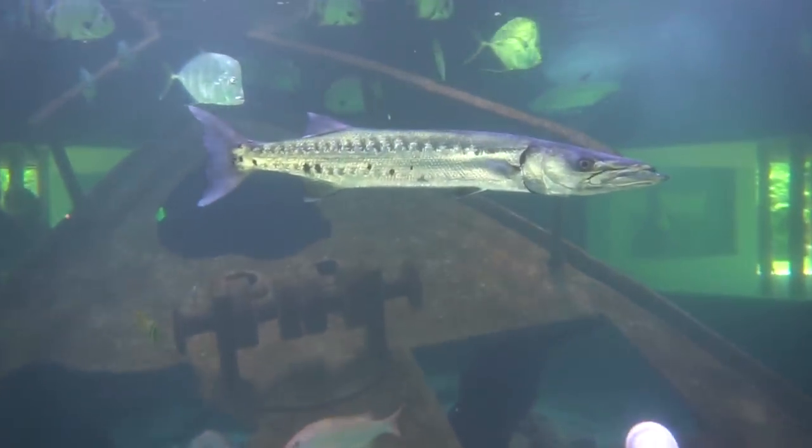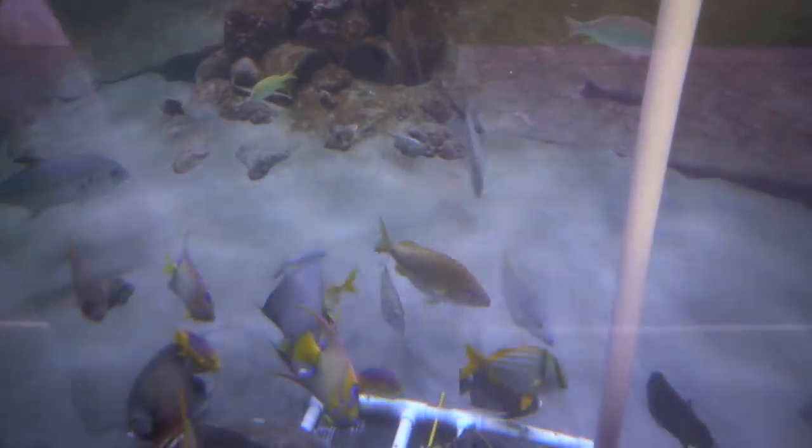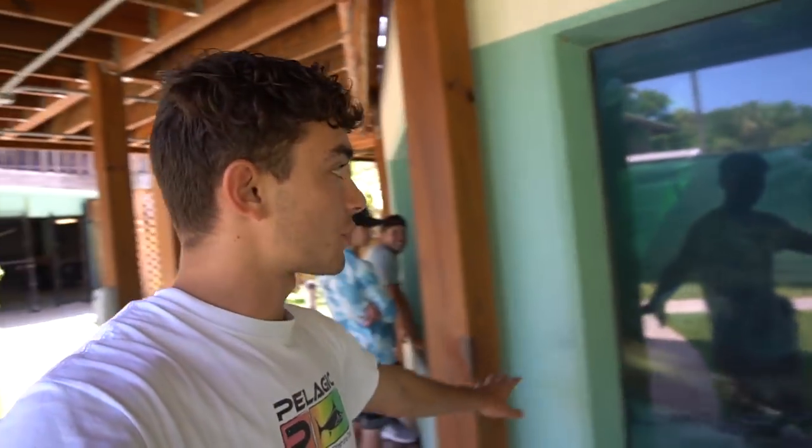There's a huge barracuda right there. And there are also some massive grunts, and a turtle down there — it looks like it has a cracked shell or something. I couldn't imagine how thick this glass is. The viewing window goes approximately three to three and a half feet, maybe even four, and it goes around the whole entire thing. And here is my favorite saltwater fish — the redfish.